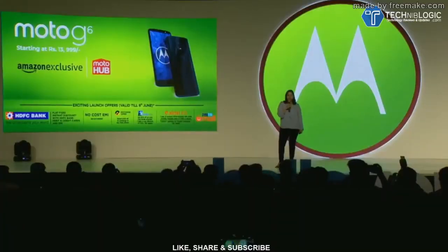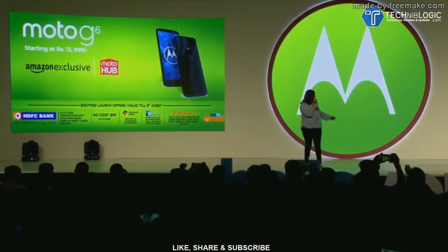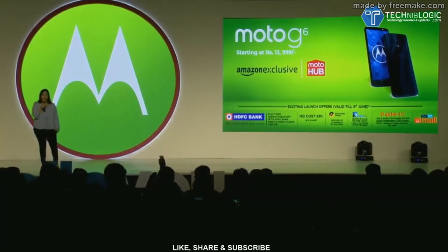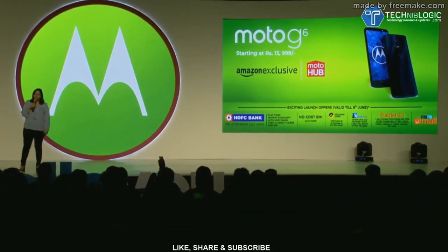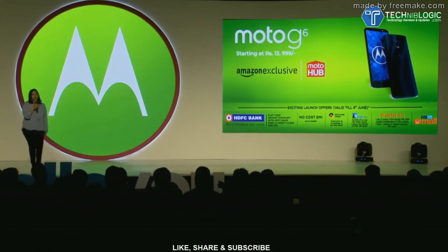As always, we also have a bunch of exciting launch offers available. We've got an HDFC bank offer on Amazon where you can get a flat ₹1,250 off on the device if you purchase between today and tomorrow. And there's a Paytm Mall offer of similar value at the hubs. Of course, we've also got no cost EMI, exchange offers, a Kindle offer, and an Airtel 4G offer with one year of Amazon Prime membership.